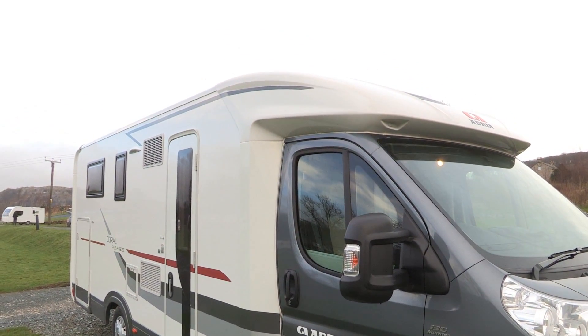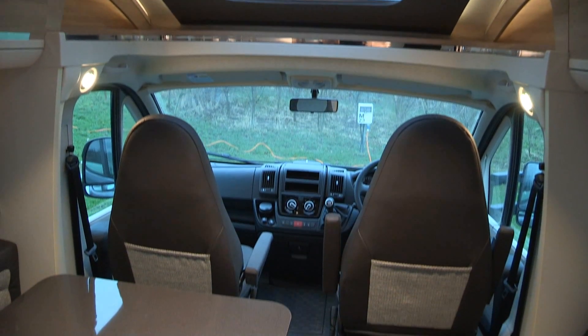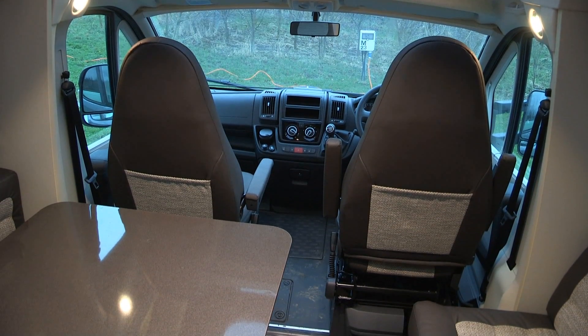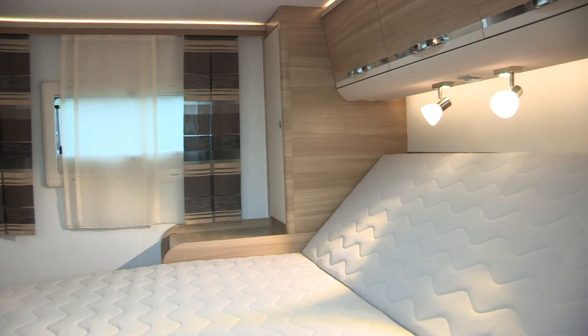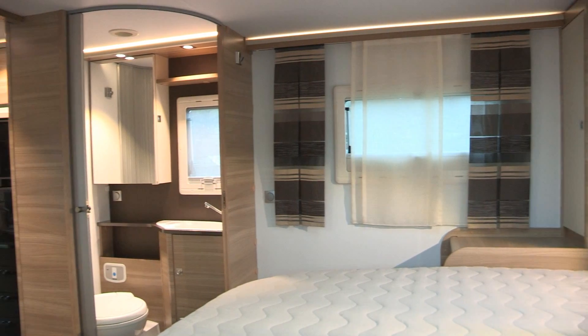For 2014 the Adria Coral range has been given a bit of a reboot. The habitation bodies are narrower and lower, but there hasn't been a significant reduction in the space inside. In fact, Adria's designers reckon there's an extra half metre cubed to play with.